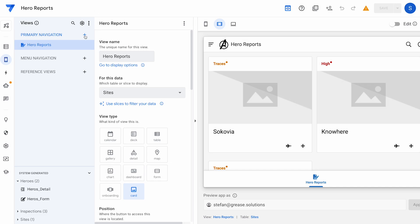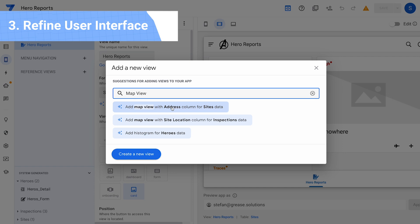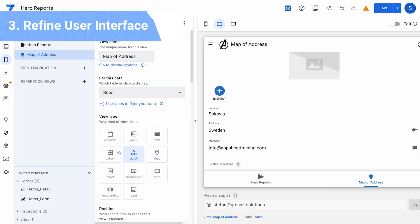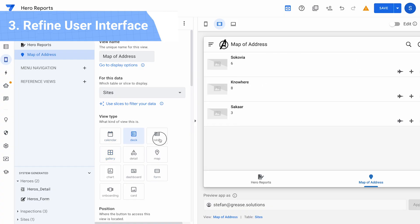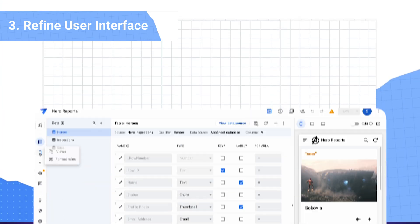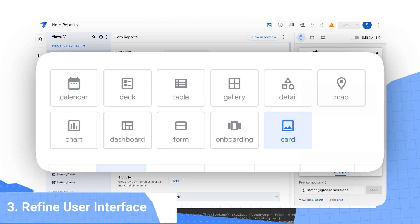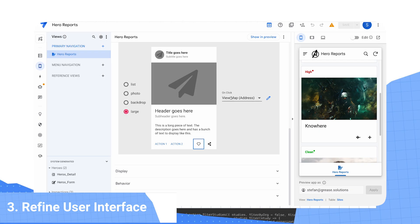AppSheet has a variety of controls to customize the look and feel of the app. The Avengers are busy and easily distracted, so I want to create a clean and clear path for them to log an inspection at one of the sites they visit. The only secondary action they need is to access navigational instructions. So I chose to set the primary view of the app as a card view of the sites they might visit. Each card has an image, an action button to open the map and navigate, and an action to open an inspection form for that site.